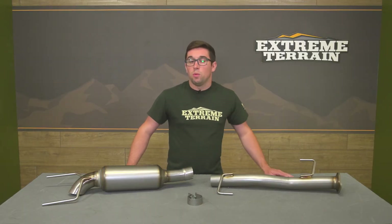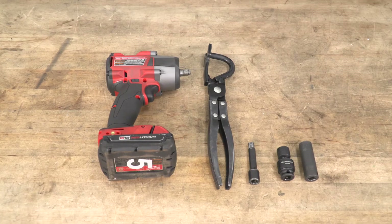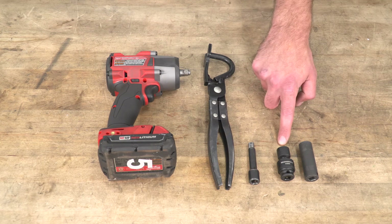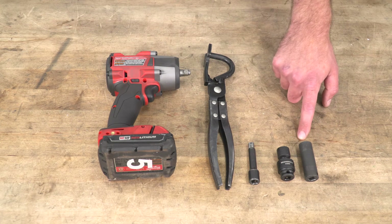With that, let's head out to the shop where we'll walk you through that process. Tools required for this install include an impact gun, exhaust hanger removers, an extension, a 14-millimeter swivel socket, and a 15-millimeter socket.